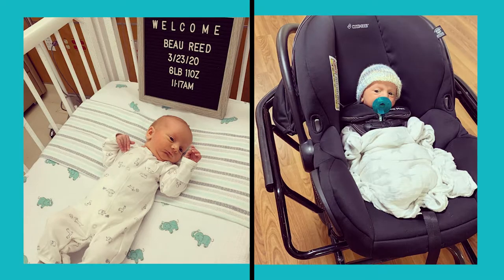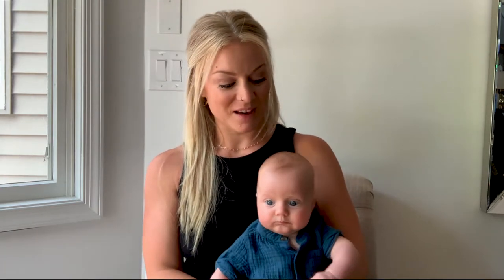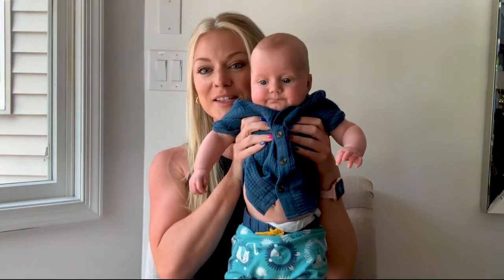We had Bo on March 23rd of 2020, which I think was the official shutdown date of Maryland for all of the COVID, which was very interesting. But he's here now, getting nice and big, which is awesome. He goes for his four-month checkup soon, so everything's been really good.